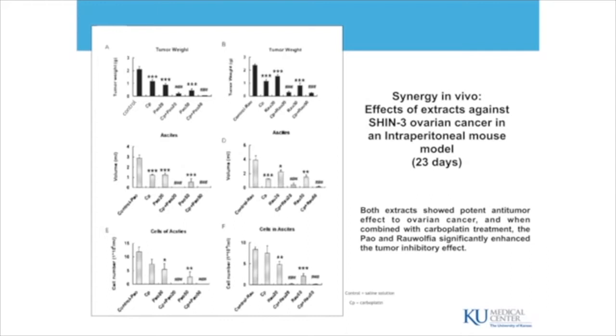You see here the control group — those mice have developed big tumors. When you give carboplatin, which is the chemotherapy given in the hospital for ovarian cancer, you see that carboplatin is reducing the size of the tumor. So does Paoperera alone. But when you mix carboplatin and 20 milligrams of Paoperera, you have almost nothing left. And when you mix carboplatin and 50 milligrams of Paoperera, there is absolutely almost nothing left. Same thing with Rovolfia — it is the combination of Rovolfia and carboplatin that gives the best results.